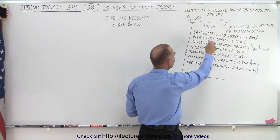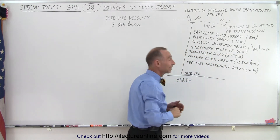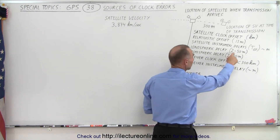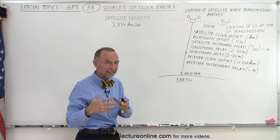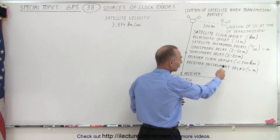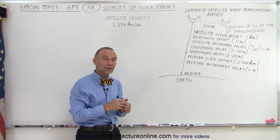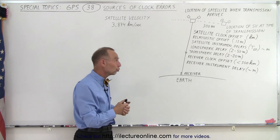We also have the signal traveling through the ionosphere, where there will be ionospheric delays that depend upon the conditions of the ionosphere, which can cause anywhere from a 2 to 50 meter change in the calculation of the range. We also have to worry about the tropospheric delays — depending upon what the weather is like, we can have changes in the delay such that the difference in the range calculation can be as much as 2 to 20 meters.